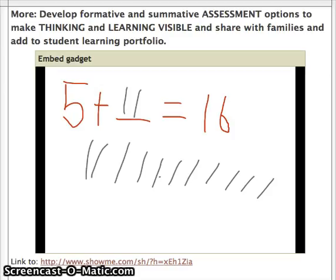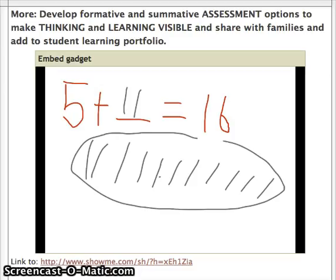Can you tell me what strategy we used, Diego? How did you figure that out? I had five in my head and I counted on. And what number did you count on to, Diego? Sixteen. You counted on to sixteen. Great. And can you circle where you kept track of counting on? Very nice. You made marks. Great. And how many marks did you make? Eleven. Great.